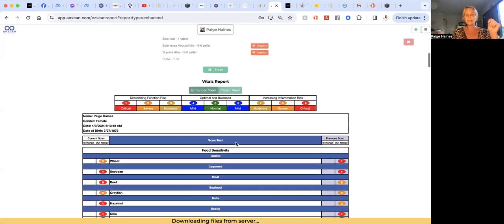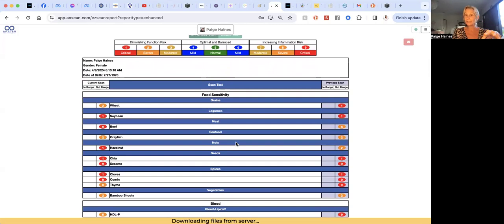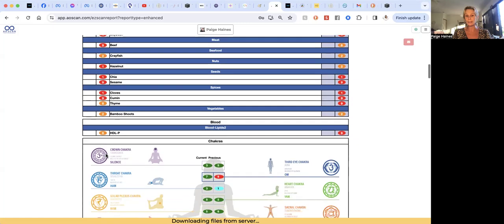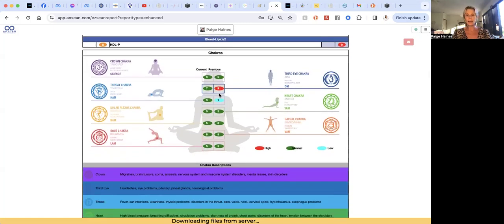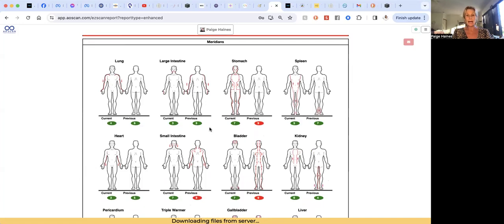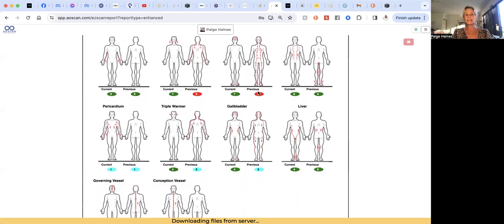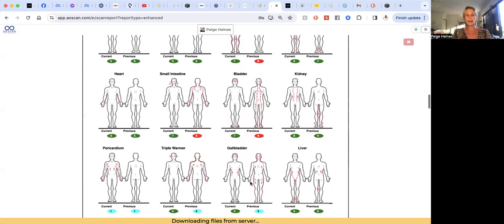Coming down here, this is the vitals report. On a daily basis this gives you the things that are out of balance. You can see the previous scan result and then the optimized result — so these are the ones that have stayed out of balance after optimization. You can see wheat, soybean, beef, crayfish — all things I would want to be avoiding today. There's a bit of a problem with blood lipids. My chakras were slightly off — third eye and throat — but they have come back into balance. Then we have the meridians: my stomach, bladder, and small intestine meridians were unhappy, but pretty much all have come back into balance except my pericardium meridian.